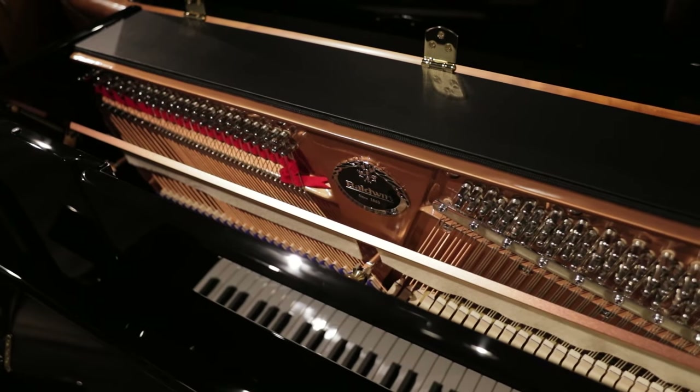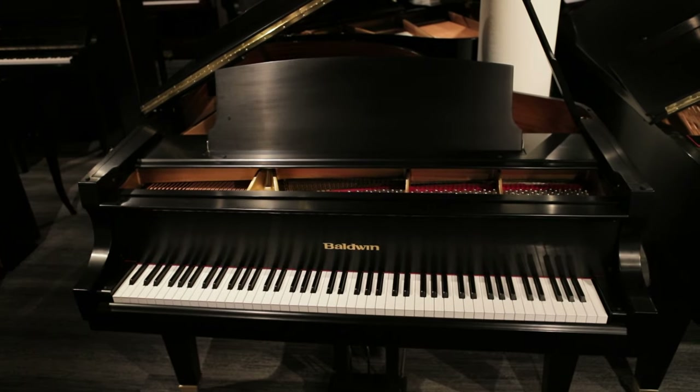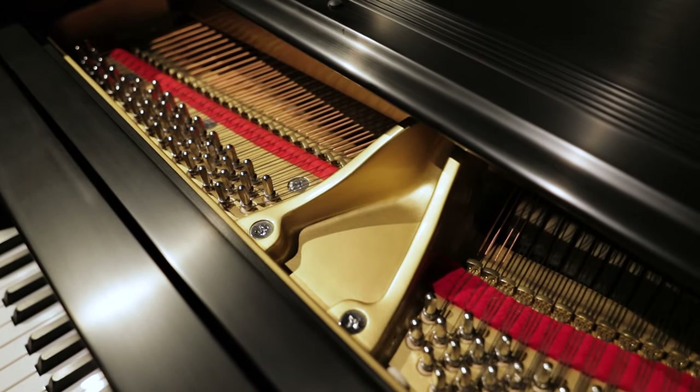Baldwin pianos have always been known for their quality, dependability, and inspiring performances. Today's Baldwin piano is the best Baldwin ever built, with time-tested designs, proven materials, and modern quality control methods.